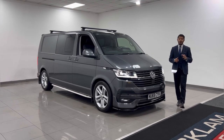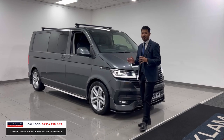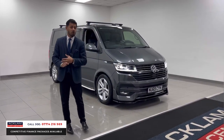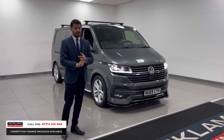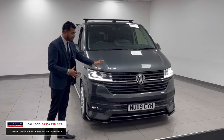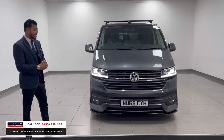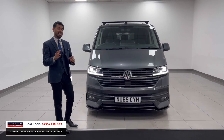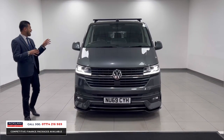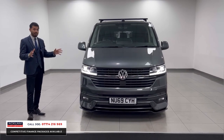Wow, absolutely fantastic — we've had a few recently and sold them just as quick. This one has just arrived. It's a VW Transporter T32, two-litre diesel, 199 bhp, Highline specification, and it's the facelift model — the newer version with the newer headlights and newer grille. Only 26,000 miles, full service history, and it's a 2020, 69-registration. The best value in the country. It's a five-seater long wheelbase.